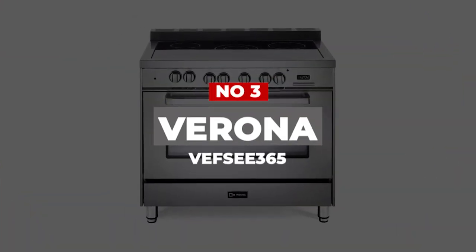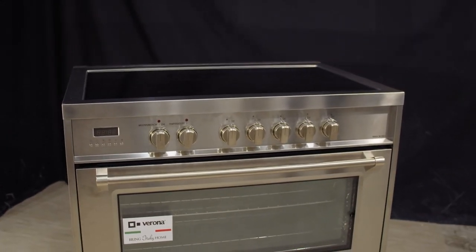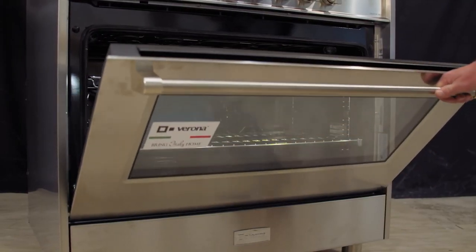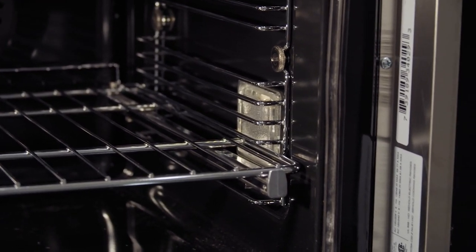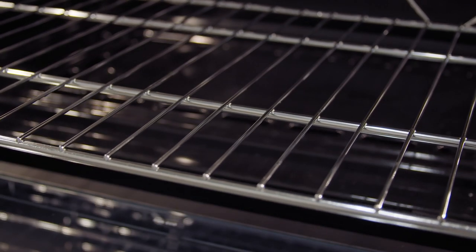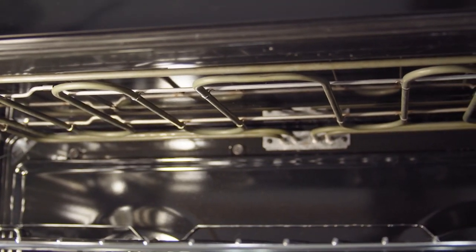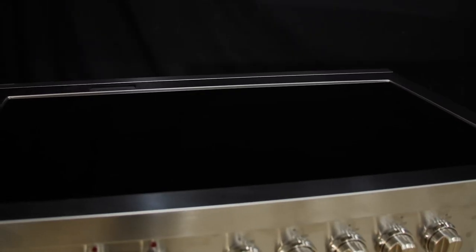Number 3: Verona VEFSEE365. Some chefs stick to the philosophy that the high-tech bells and whistles some appliances rely on are only a distraction. While we certainly don't mind taking advantage of app connectivity or digital controls, it's hard to deny the classic appeal of Verona's electric oven. Don't expect to find a long list of automated functions here. This European-made electric range is all about simplicity and quality, with special attention paid to the small number of design elements that make it shine.